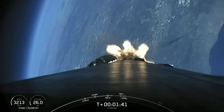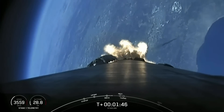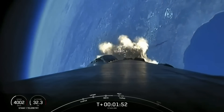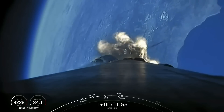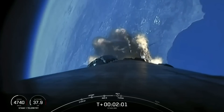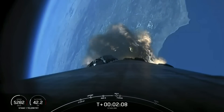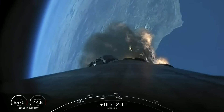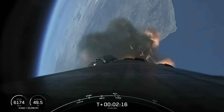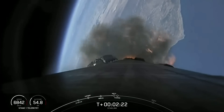We have begun chilling in our Merlin vacuum engine on our second stage. Everything is looking good. We are under a minute to main engine cutoff, stage separation, and second engine startup. You can see on your left the speed and altitude of Falcon 9 right now — it is accelerating, going almost 5,000 kilometers an hour. In a few moments we will have main engine cutoff, stage separation, followed by Merlin vacuum engine startup. Watch for fairing deployment happening just shortly after those three events.